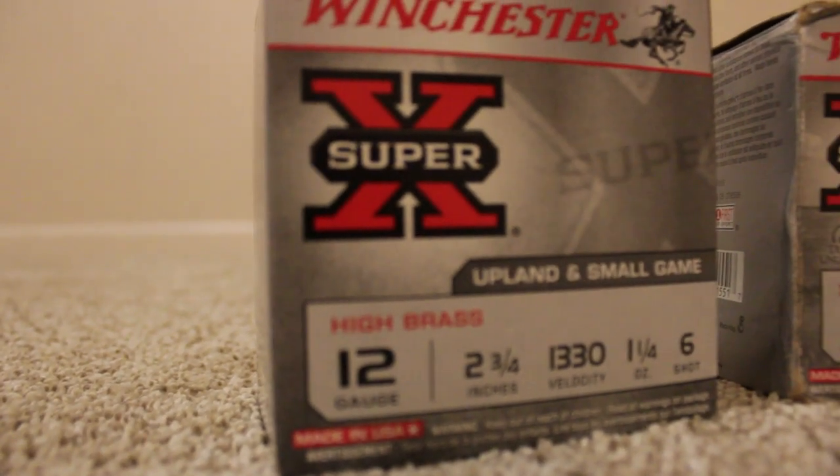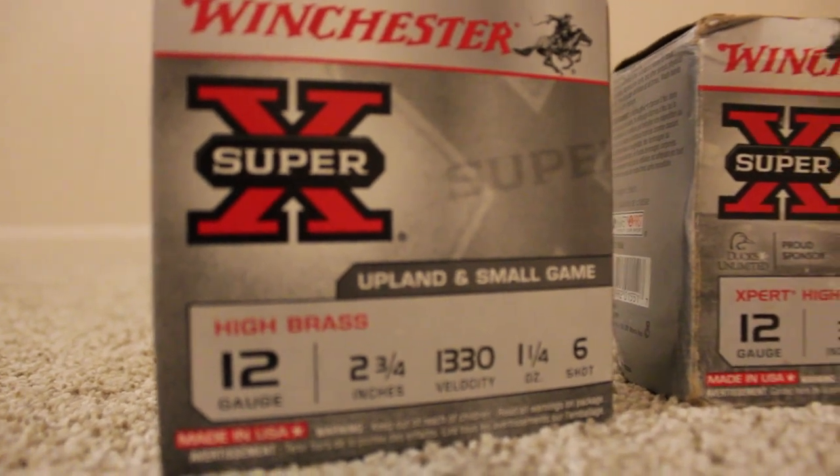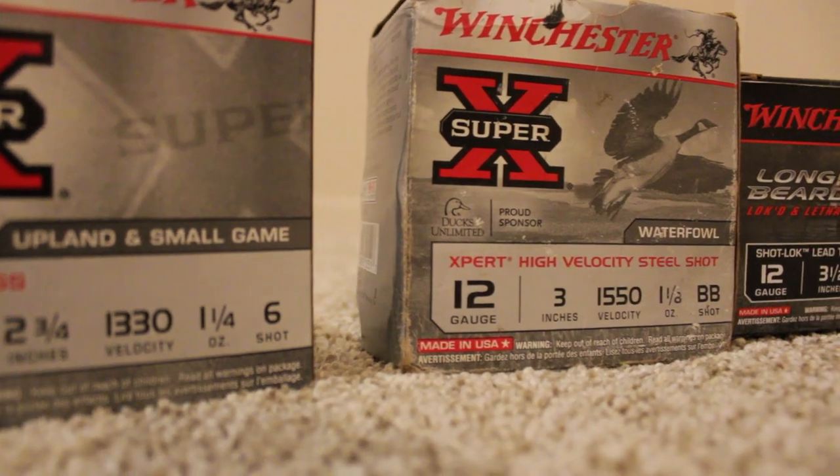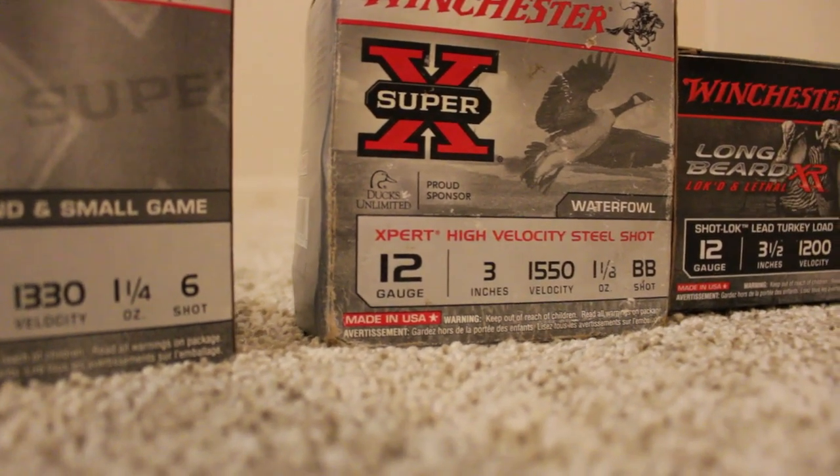What if you're hunting more than one thing? When you're hunting multiple species in a hunt, you're usually safe to go with a modified choke and number 6 shot out to about 30 yards.